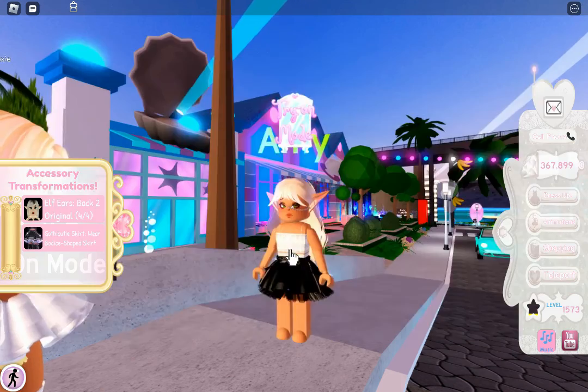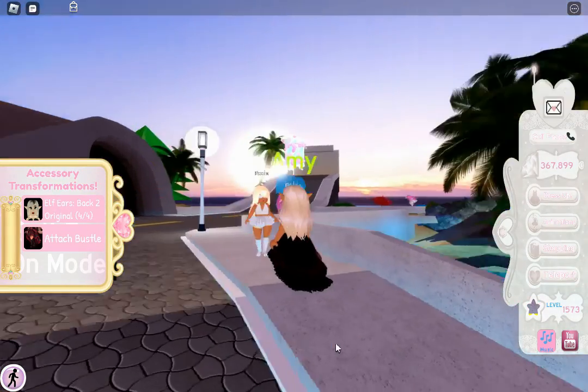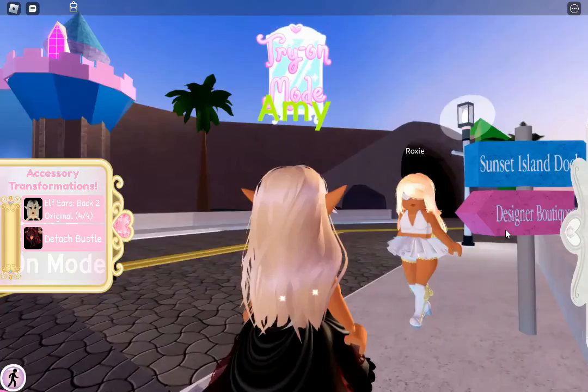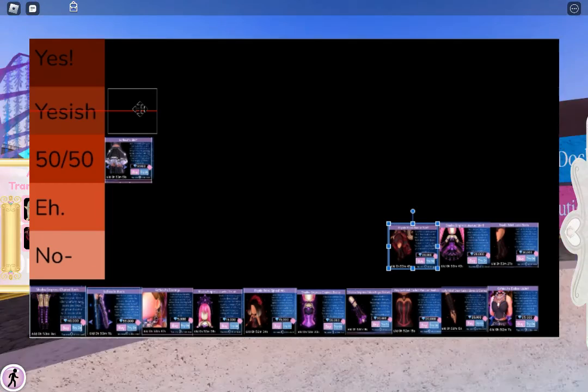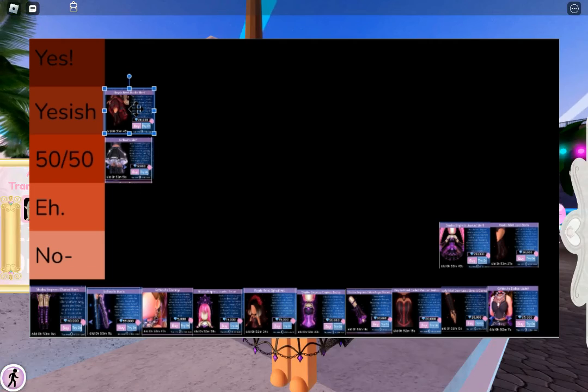The next skirt — I'm gonna have to go with Royal Rebel. Royal Rebel is cute, but I feel like that's it. There's nothing that really stands out to me. I kind of forget it's there until it's Halloween. So I'm gonna have to go with a Yes-ish.